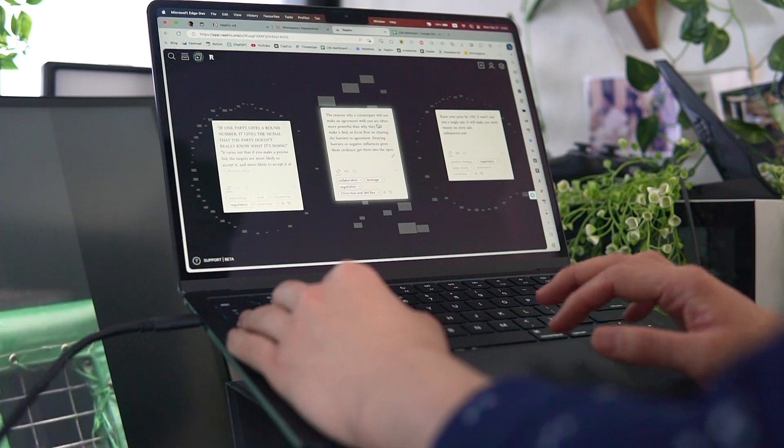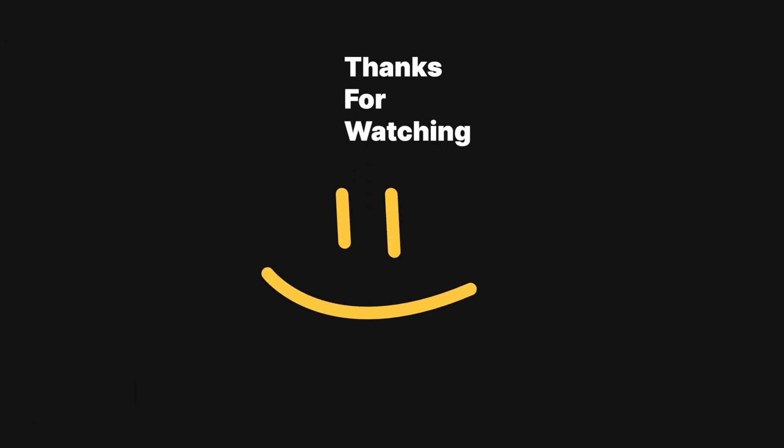Thank you so much for watching. It was a super brief video, but I really appreciate you watching it. If you liked it, please leave a like and subscribe, and I'll see you in the next video.